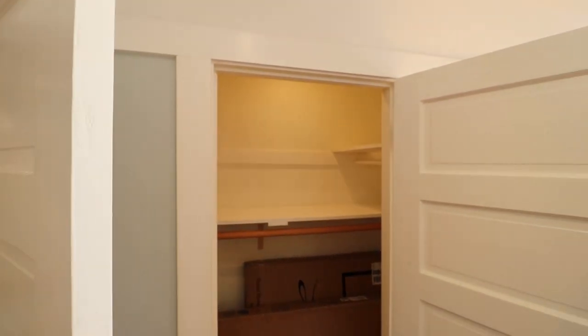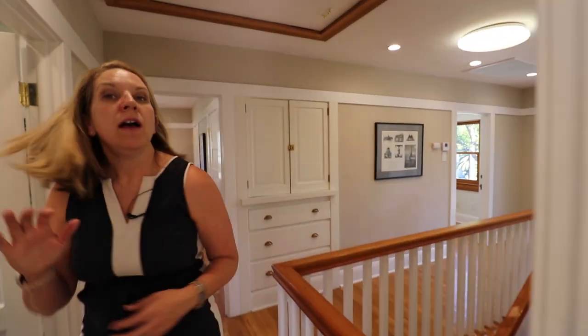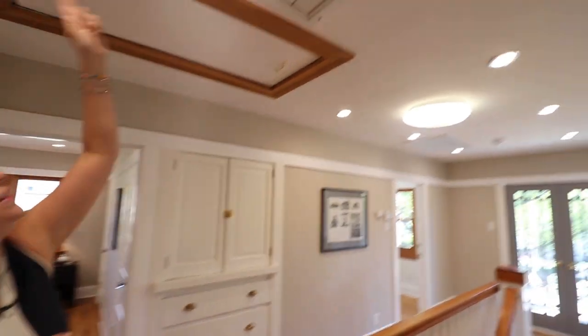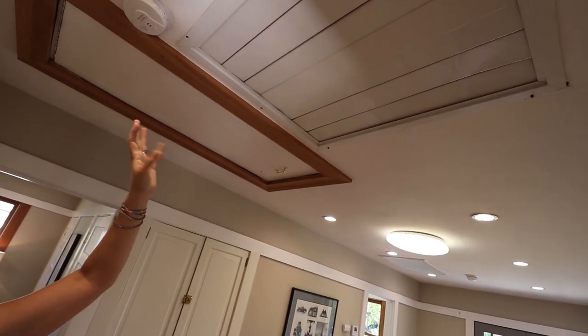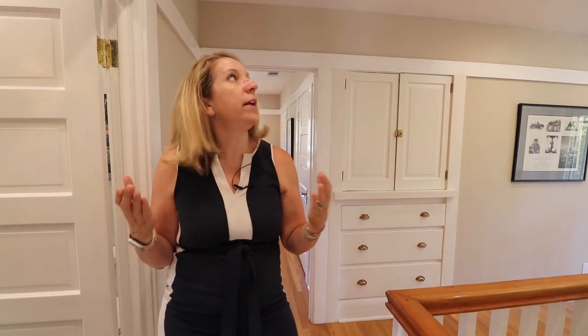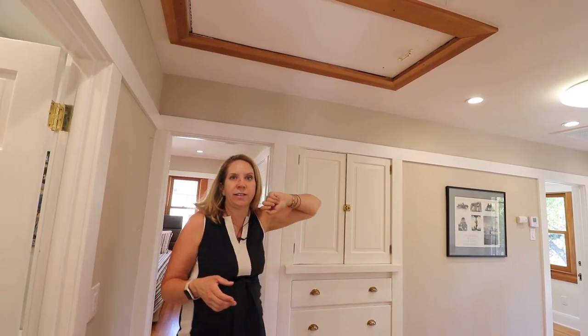As we open up this door, you notice there's another closet in here — I love the fact that this room has access to two closets. Right out here, I do want to point out this is the grate of the whole-house fan. If you've ever utilized those, you turn it on without the AC on, and it's known to cool off the whole home very quickly. This is also a pull-down accessibility to attic space as well.